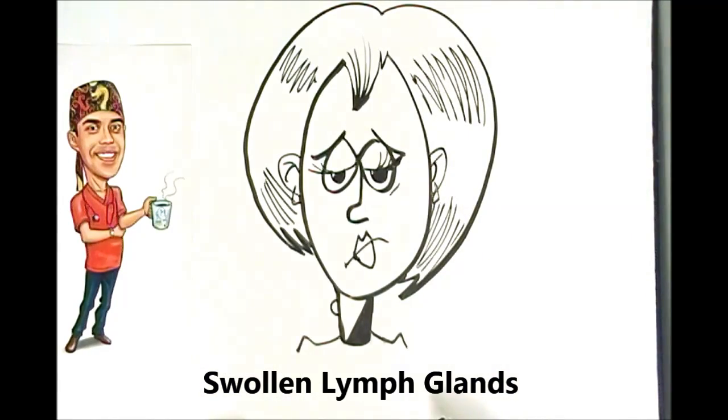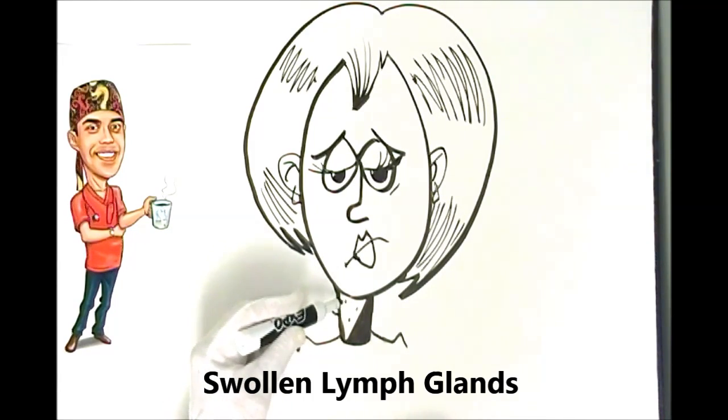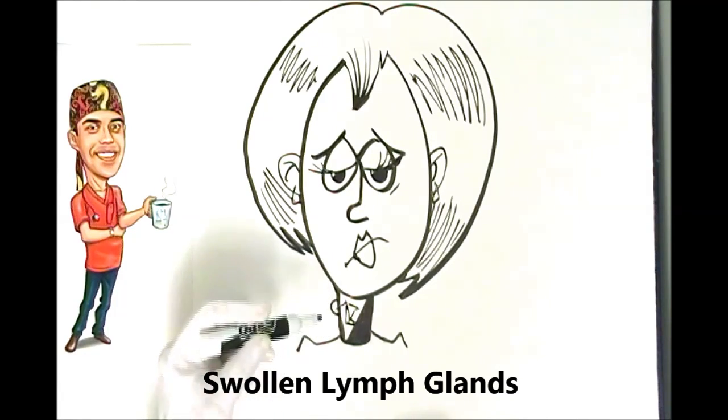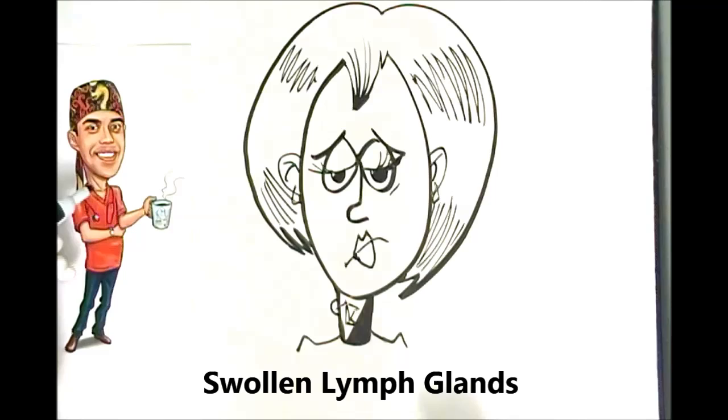For younger folks, what it usually is is just something called an activated lymph node. To understand what a lymph node is: the neck area, under your armpits, and in the groin — your body has set up a bunch of sentry stations. These sentries guard against and try to sequester any infective process or irritant in the area. The lymph node, as the name implies, is a collection of nodes which interconnect like a web, just like nodes in a computer system.